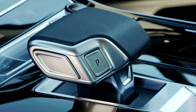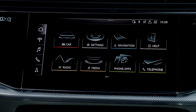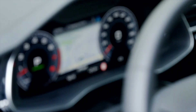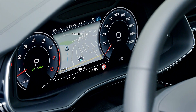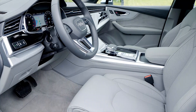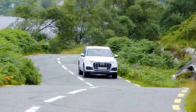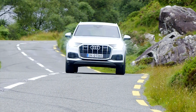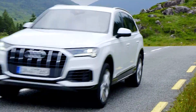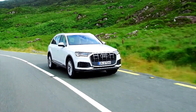It also offers one of the best infotainment systems on the market, with bright, crisp graphics and logical menus. It uses three screens: one for media, one for climate control, and a digital cockpit sat behind the steering wheel. Like the Lexus, the Q7 is available with seven seats, although the third row is definitely best suited to small children. Out on the road, the heavyweight Audi rides superbly on its air suspension, and its relatively sharp handling makes it a lot more driver-focused than most big SUVs. There are various driving modes on offer, as well as the optional four-wheel steering system that helps improve stability and manoeuvrability.